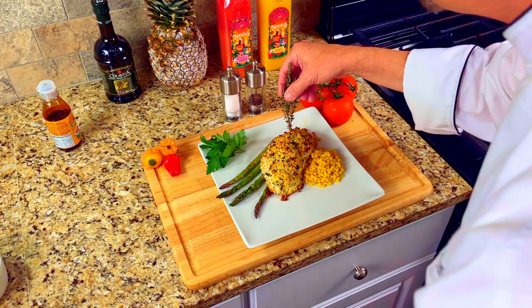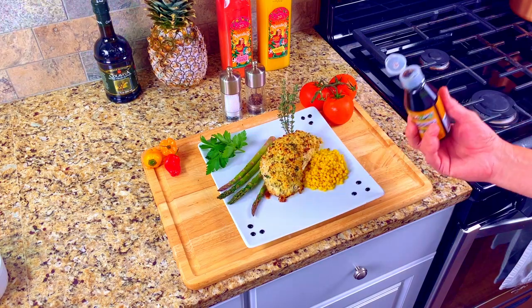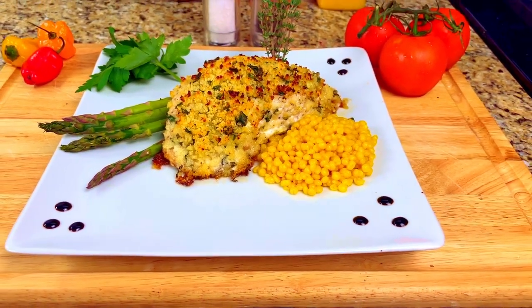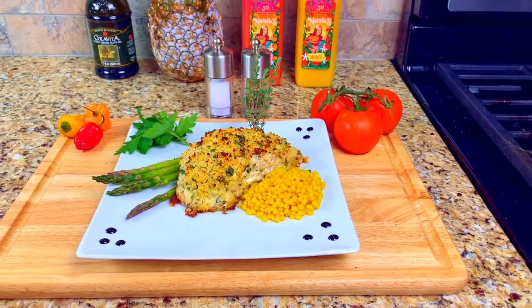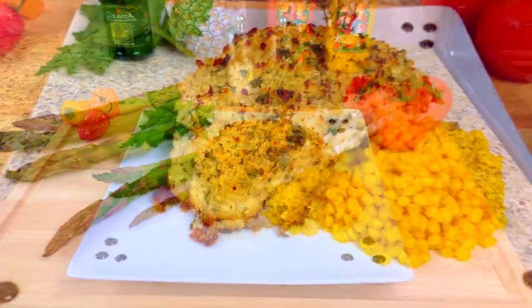Garnish the grouper with a few sprigs of fresh thyme and balsamic dots and we are done! And there it is! A taste of the Treasure Coast — Parmesan crusted grouper with baked asparagus and couscous. A treat from the sea prepared at home. It was delicious! Until next time, Bon Appétit!